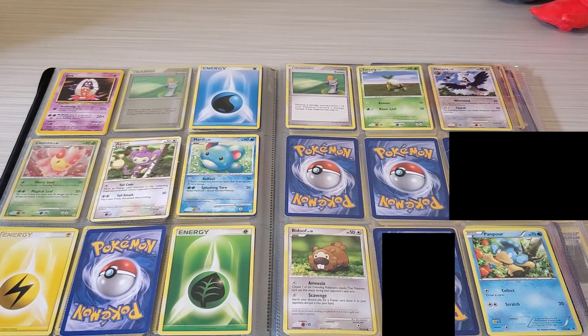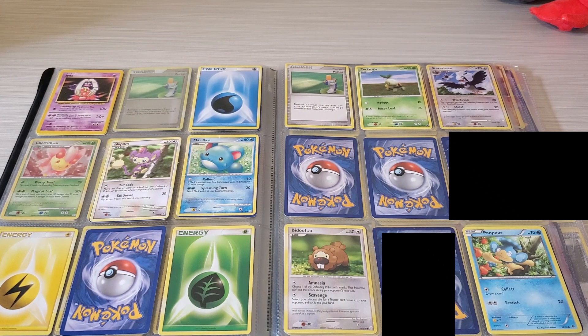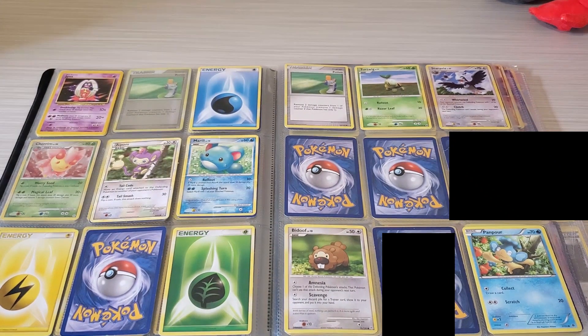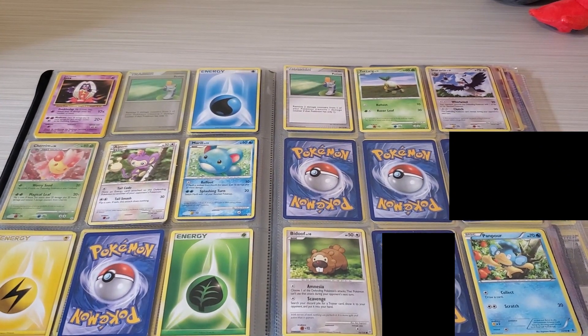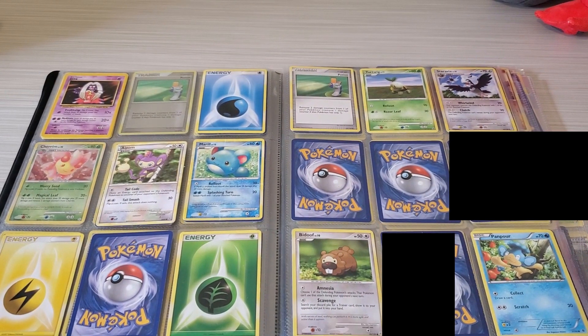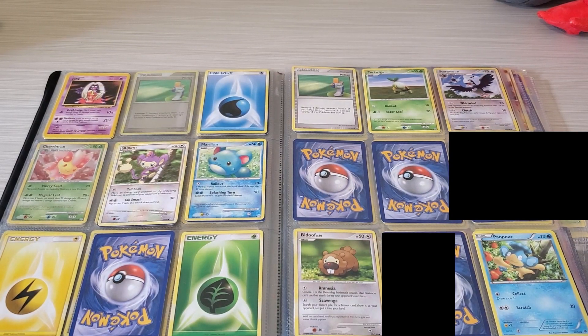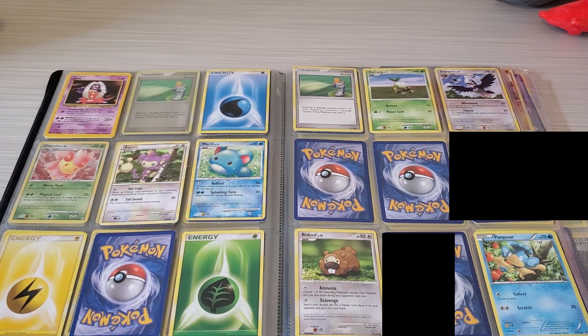Oh, I spoke too soon — another blue marking on a Turtwig card. Why did all the Turtwigs get marked up? I don't know, but I'm so happy seeing my Bidoof cards. I used to stare at the Bidoof cards for hours. I loved the Bidoof cards. Bidoof became one of my favorites — probably my very first favorite ever when I got into Pokémon.